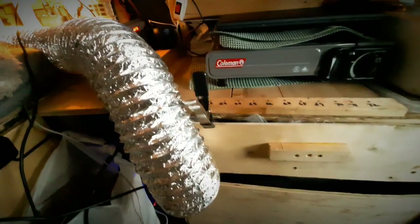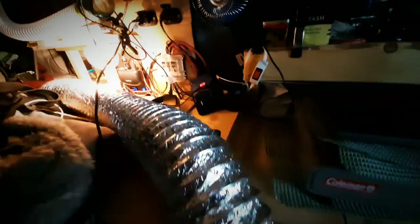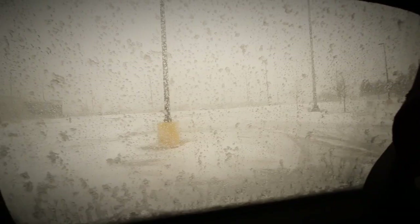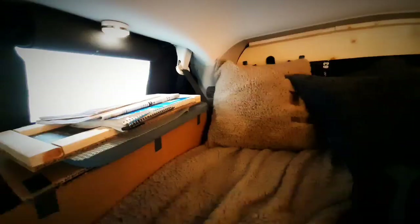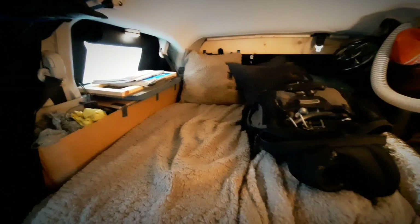You can probably hear the heater starting up in the background — it almost sounds like an airplane outside. It's cold outside! And here's the gorgeous view of the parking lot. You may be wondering how long this bed of mine actually is.